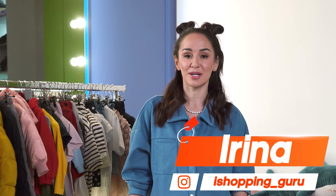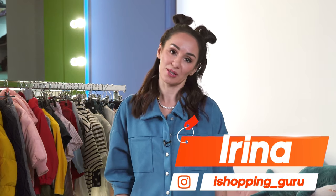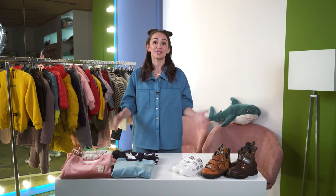Hello everyone, my name is Irina. I am an author of Ali Shopping Guru and iShopping Guru, the biggest blogs about AliExpress finds.